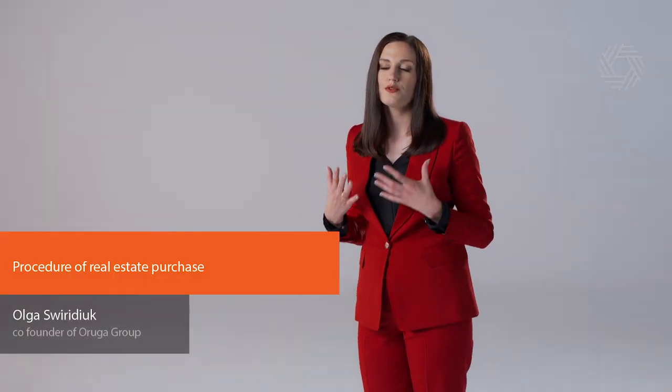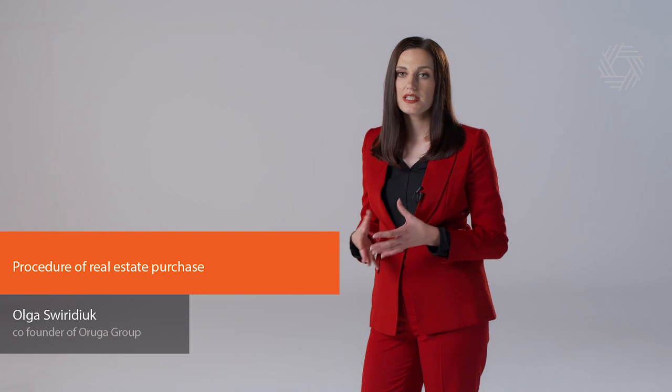Hi everyone! Today I'm going to share with you the procedure of real estate purchase. The first step is to find a real estate property you want to purchase, of course.